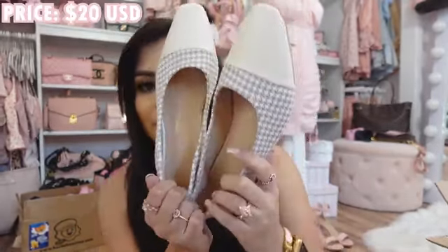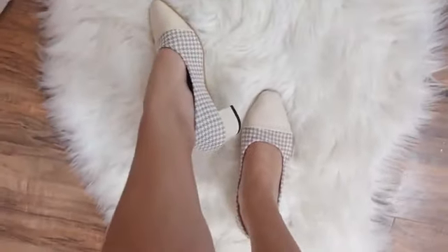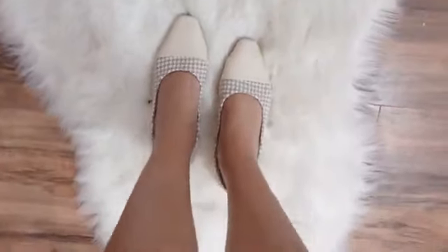I also got these that look so Chanel — look how pretty. They have this print that looks kind of like tweed and I love the kitten heel. When Manny saw these, he said his grandma wants her shoes back. And I said, well, looks like I'm your grandma because I love these shoes. I don't care how grandma they look — these look so elegant and classy.